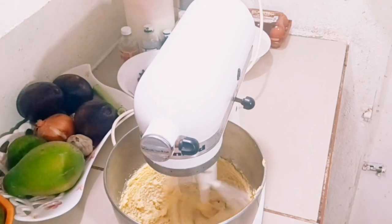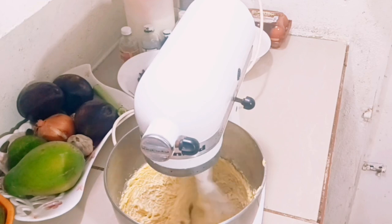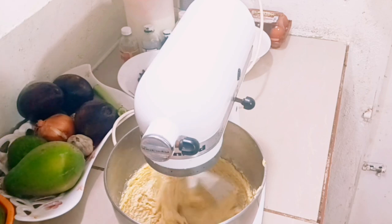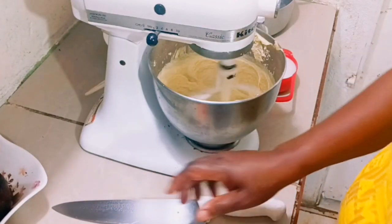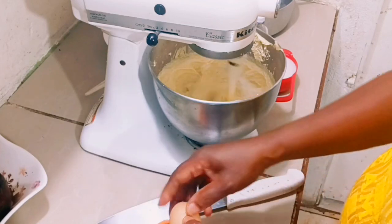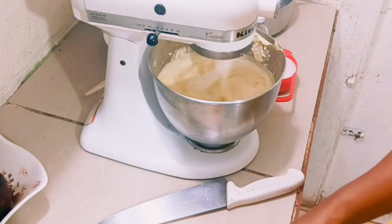After finishing mixing, I'm going to add my eggs and my spices to the mixture. Now I'm mixing it until it's nice and fluffy. Now I'm going to add my eggs. You need to break the eggs into a separate bowl — do not break them directly over the mixture.